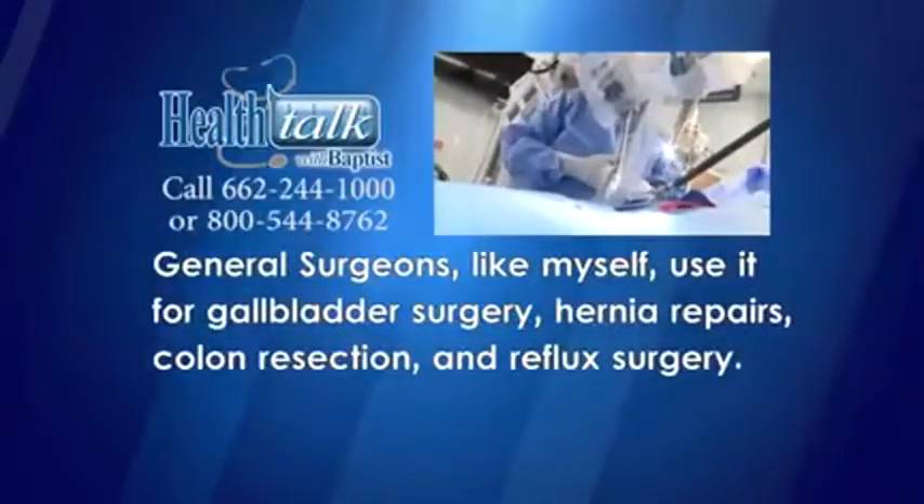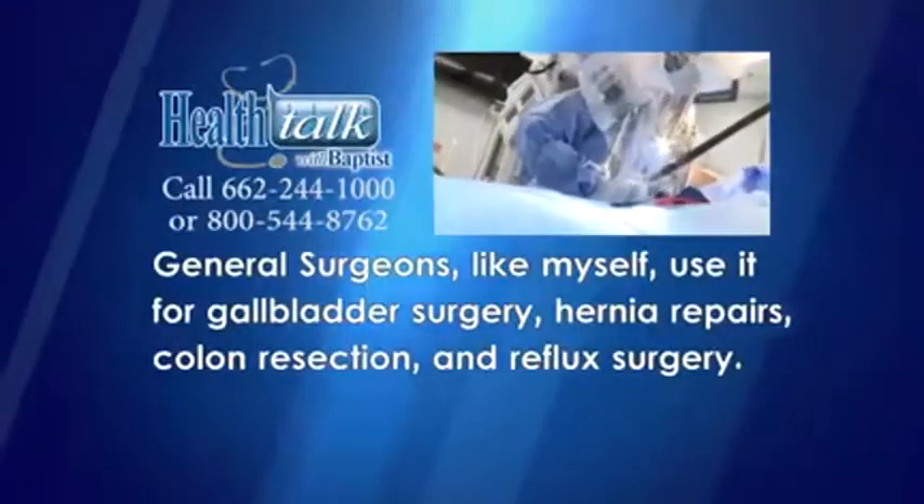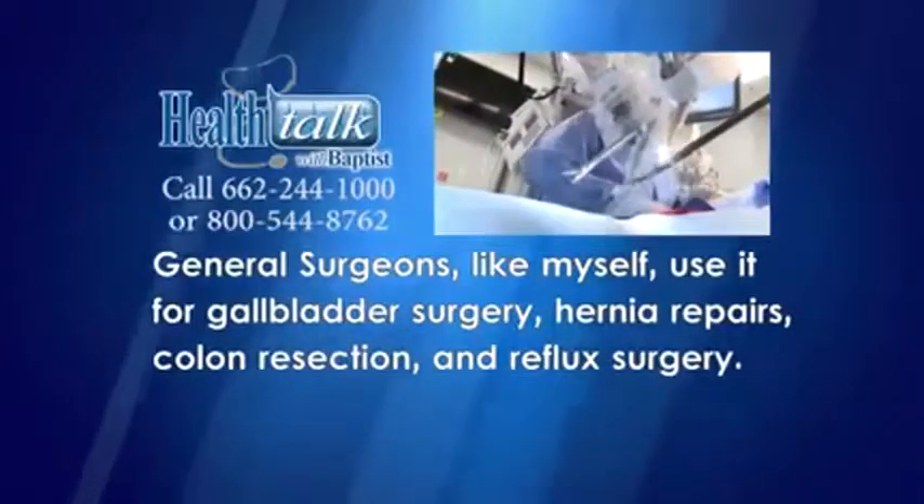General surgeons, like myself, use it for gallbladder surgery, hernia repairs, colon resection, and reflux surgery.